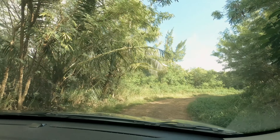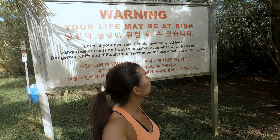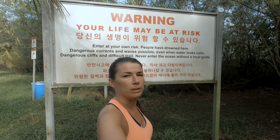We have our gear. See you there. So this is the start of the walk. Not very encouraging — there's a sign saying your life may be at risk.